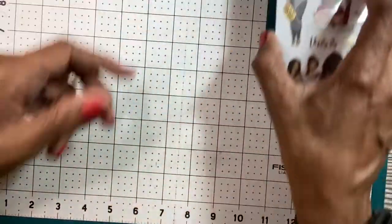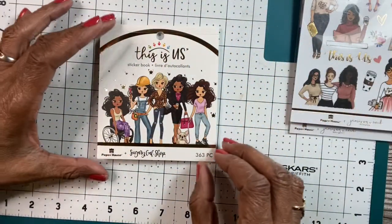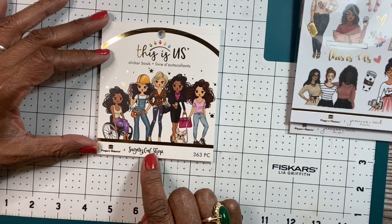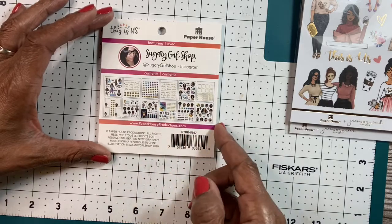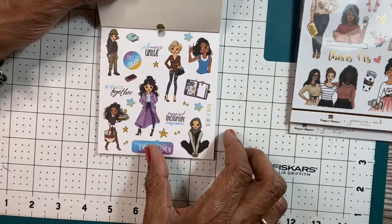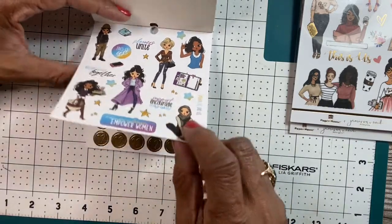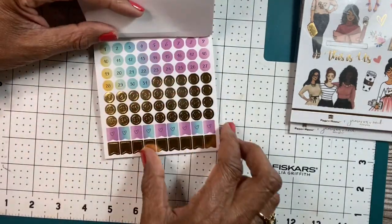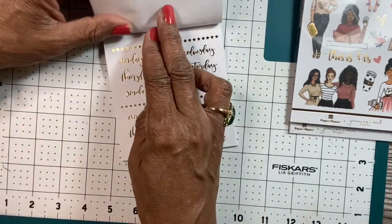The next set that I got are also from Paper House, This Is Us collection. These are from the Sugary Gal shop. These are the ones here, and these planners unite — we are better together. Different women. The months. Little to-do tags. Dates. Days.